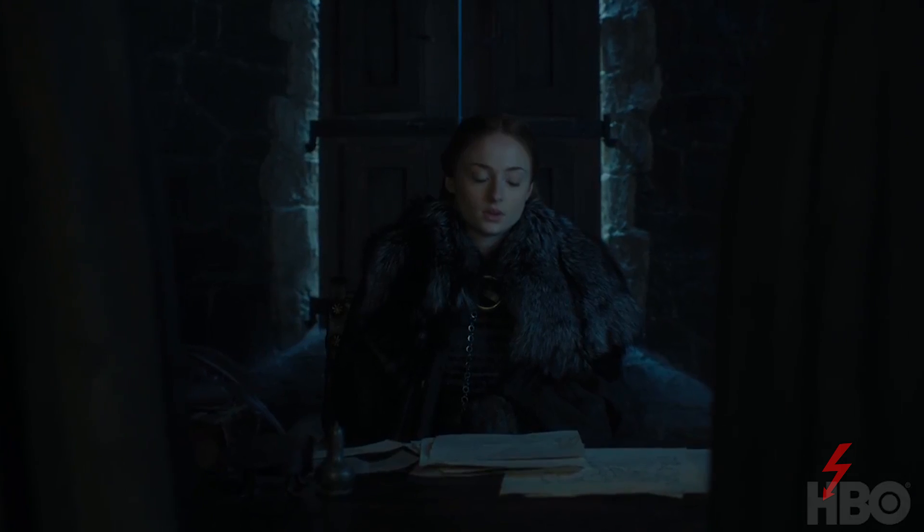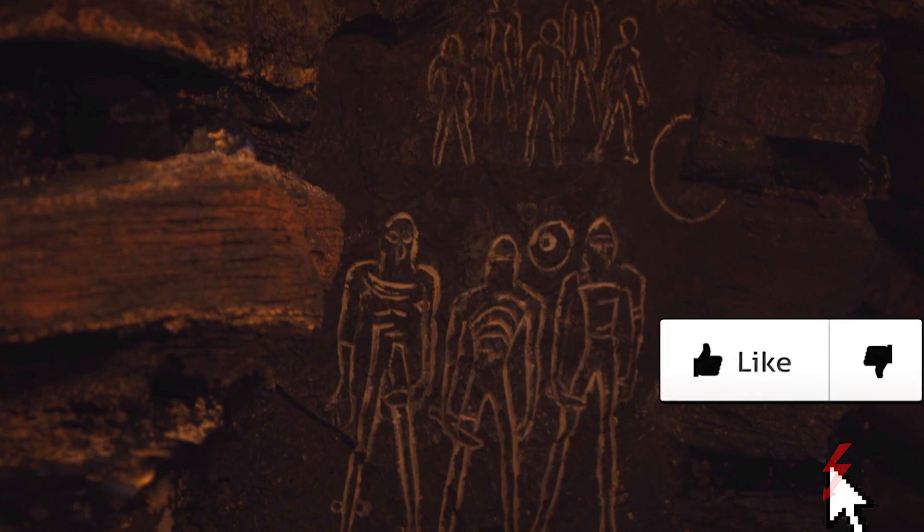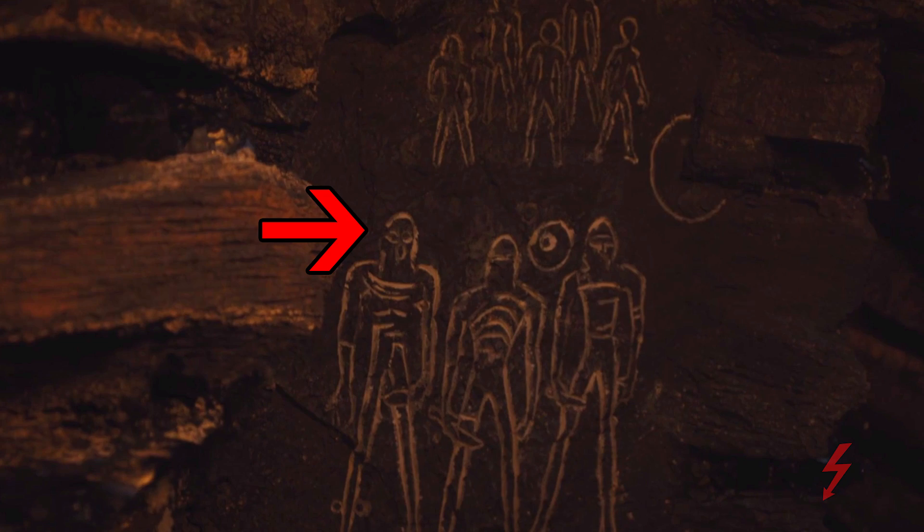So Game of Thrones has done that with a few different things. One thing from Game of Thrones Season 7 was not placed by mistake, and that thing is the paintings on the wall. Let's discuss what they mean and who these figures represent.